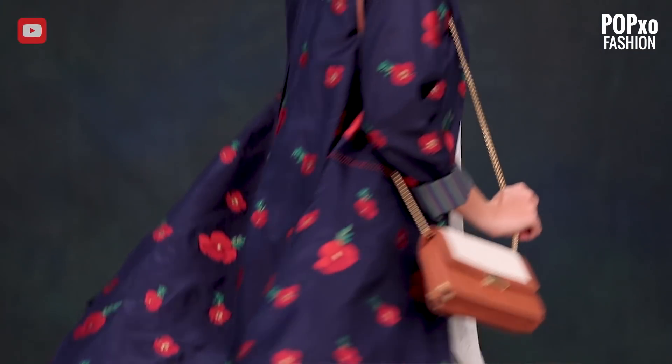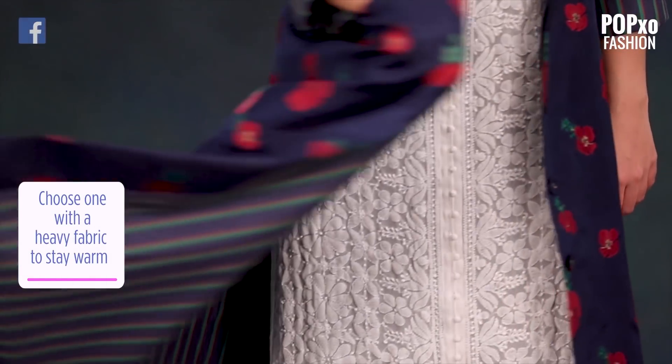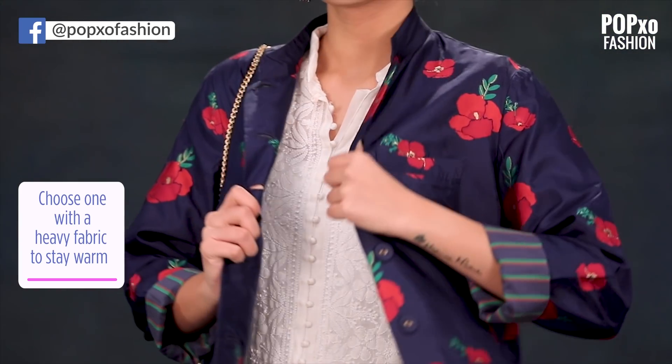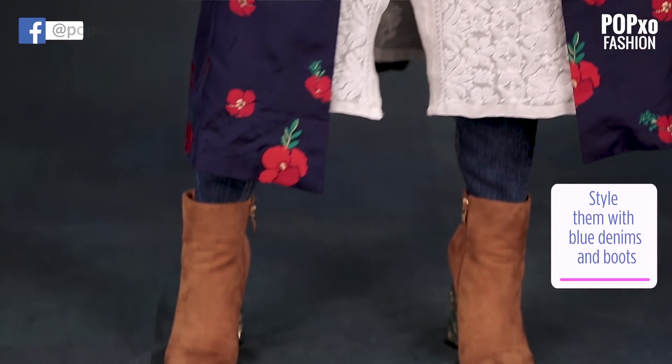Give your look a fun twist with a nice floral jacket to keep you warm. This long jacket gives you an elongated look, and the print creates a nice contrast with the white since it's vibrant and bright. Here I have styled it with blue denims and ankle boots for a chill and casual look.